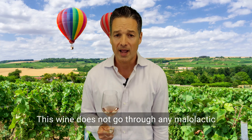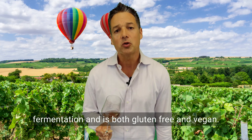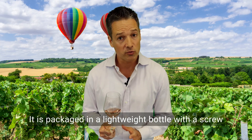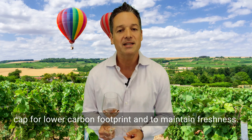This wine does not go through any malolactic fermentation and is both gluten-free and vegan. It is packaged in a lightweight bottle with a screw cap for lower carbon footprint and to maintain freshness.